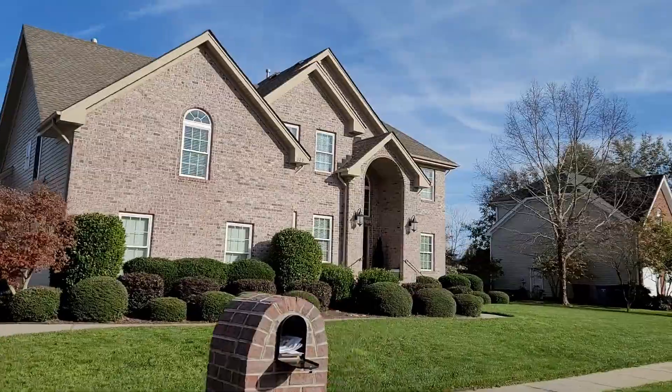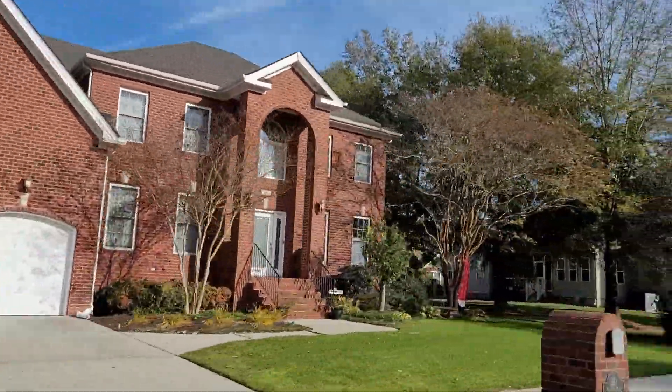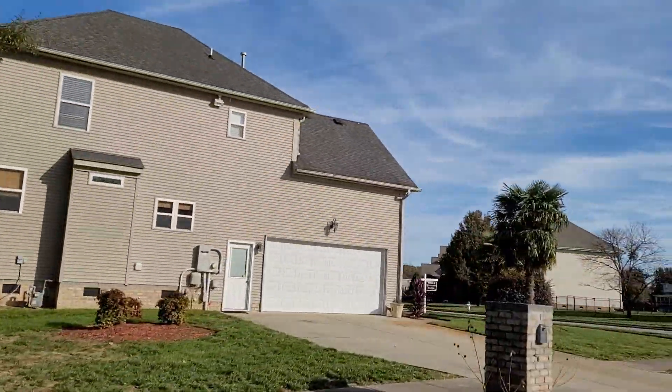Now let's talk about the real estate in Ravenna. I love these houses. It's not a very big neighborhood — probably around 150 homes, which is one of the reasons people don't really talk about this one very much. But these houses are pretty nice size. Most of them are between 3,000 and 4,000 square feet, and you'll see some in the 2,600 to 2,800 range as well.